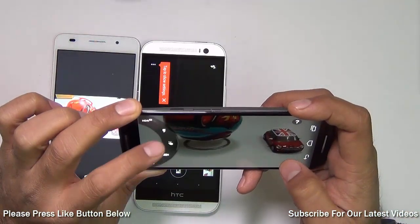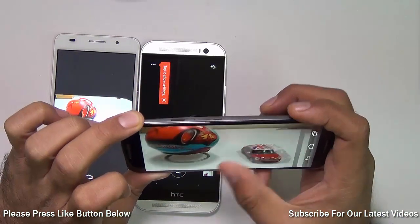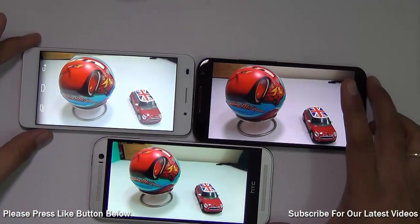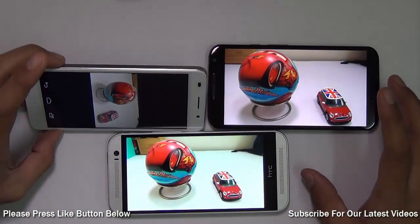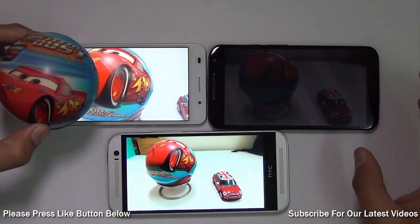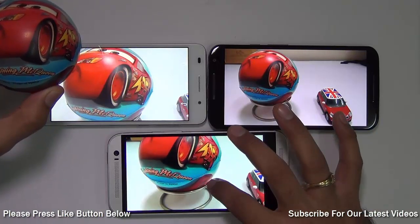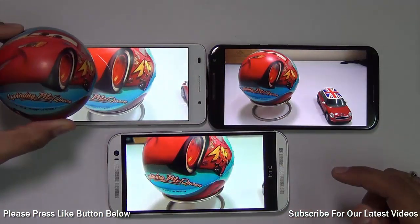I've turned off the flash since we have ample light here. Here we have the results side by side on all three phones, and as you can see the clarity of the picture is very comparable across all three. The Huawei Honor 6 is doing really well — the color quality is very close to natural, whereas the colors are slightly oversaturated on the AMOLED display of the Moto X, and the HTC One M8 is fairly accurate compared to real colors both on and off screen.